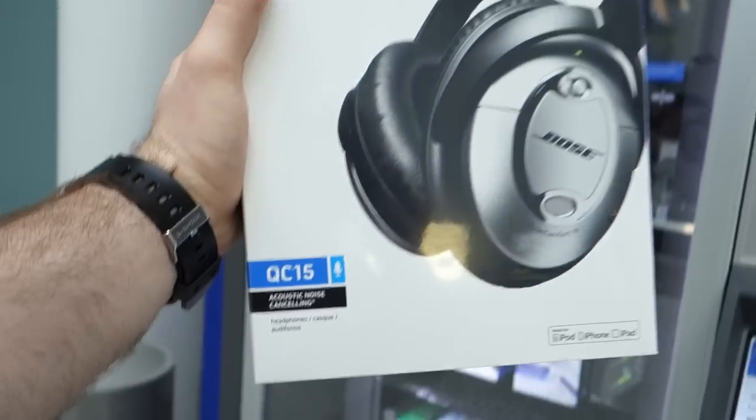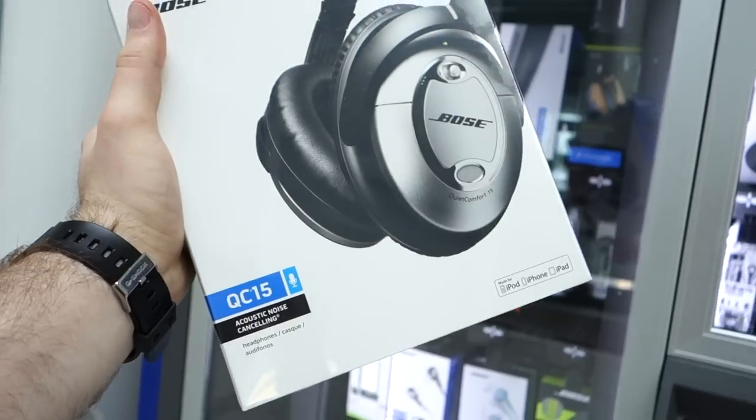Just like that, the QC15s are in my hands. Let's go do an airport unboxing video. My flight to San Francisco is about to take off — in fact, they're boarding right now — so we're gonna do this unboxing video and we're gonna have to speed it up. The cool part is I can edit the video on the airplane and actually test these things out on the flight. It's five hours, so it would give me a good chance to get to know these headphones, which I've never tried.